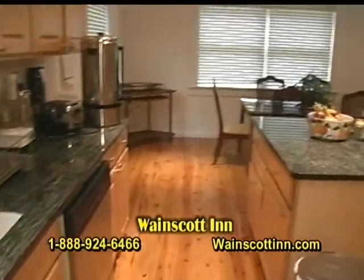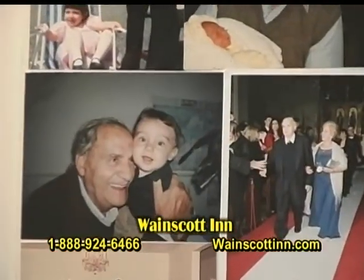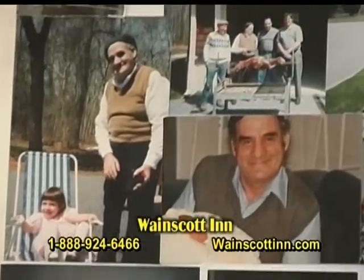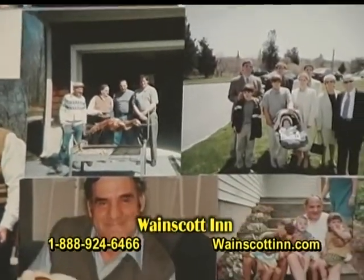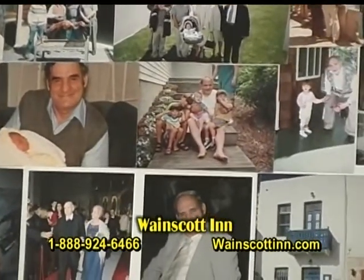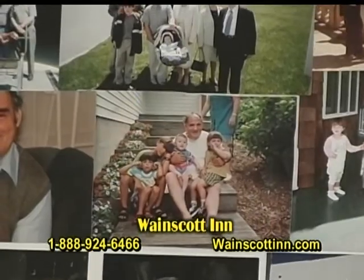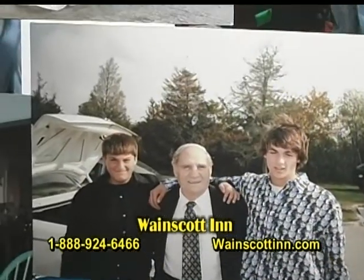Looking at some pictures of the family — we are very family-oriented. My father always had family as his number one priority, and basically we catered to families. He was a family man; number one priority was family, taking care of his family and the family business.